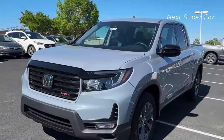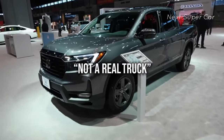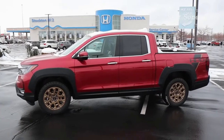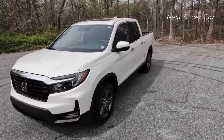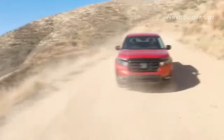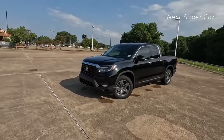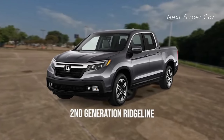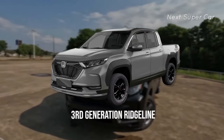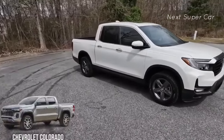There will always be folks that dismiss the Ridgeline as 'not a real truck' because of its SUV underpinnings. Still, Honda's pickup has always been a solid, practical offering for those who prioritize tolerable road manners and clever packaging over ultimate capability and street cred. The second generation Ridgeline debuted in 2017, and Honda may introduce a third-generation pickup for 2024.